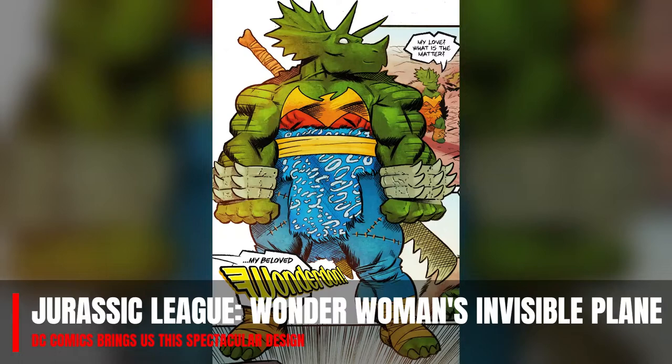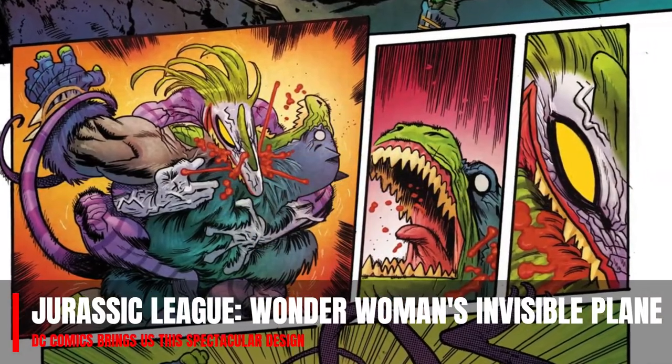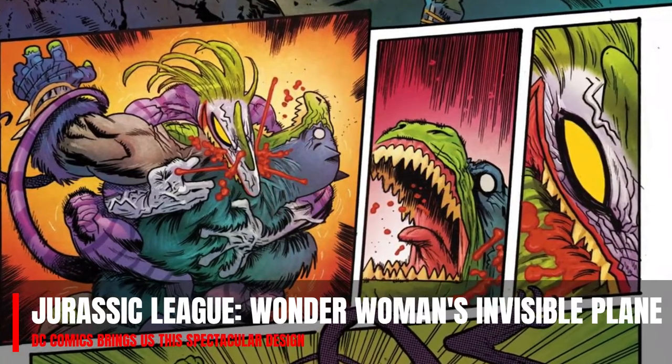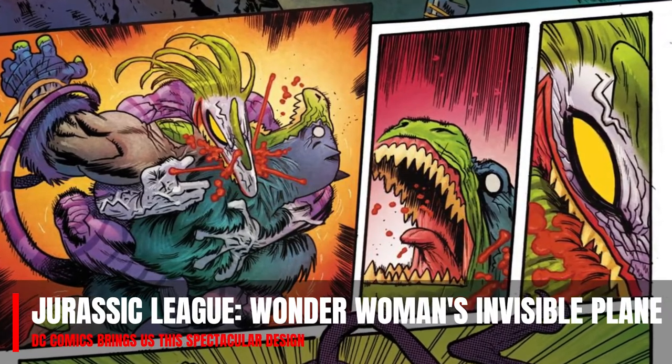The universe we are going to cover today has a lot to do with dinosaurs — it is one that arrived recently and which we have already covered on occasion. With the second issue of this series, we have been able to see this peculiar detail: the invisible plane of our heroine, which seems to be not so similar to what we are used to. Since we are going to cover some spoilers for Jurassic League number 2, we recommend that if you do not want to find out about this, stop the video now.